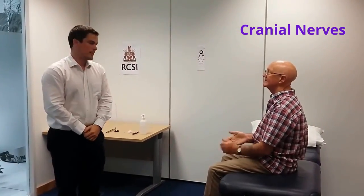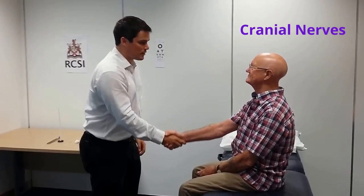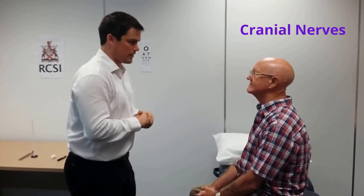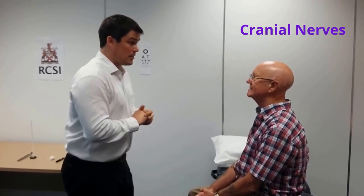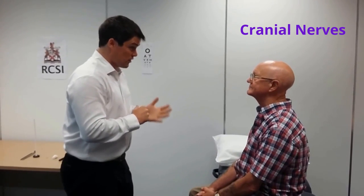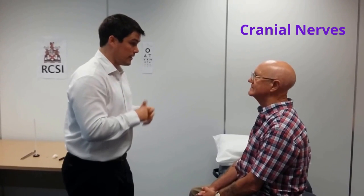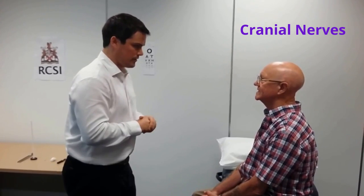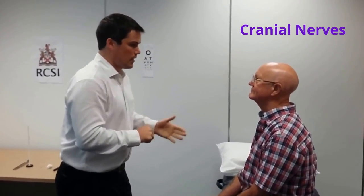Can you examine this gentleman's cranial nerves please? Certainly. Mr. Smith, hello. My name is Dr. Mark Murphy, I'm one of the GPs in the Department of General Practice in the Royal College of Surgeons Ireland. It's nice to meet you. I've been asked to examine your cranial nerves — that means examining the nervous system around your eyes and face. I'll ask you a few questions and get you to do a few movements. Are you in any pain or discomfort? No.